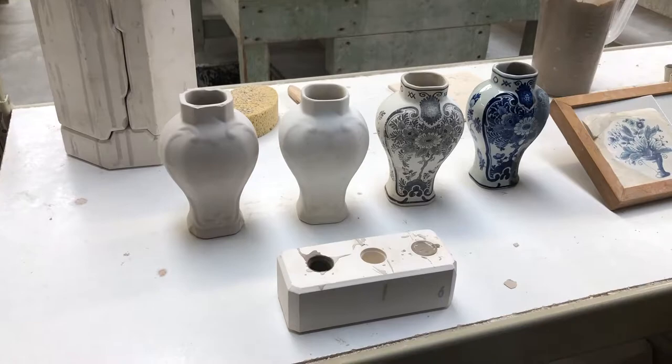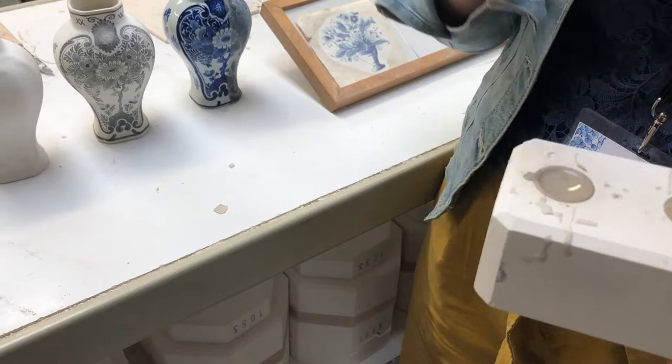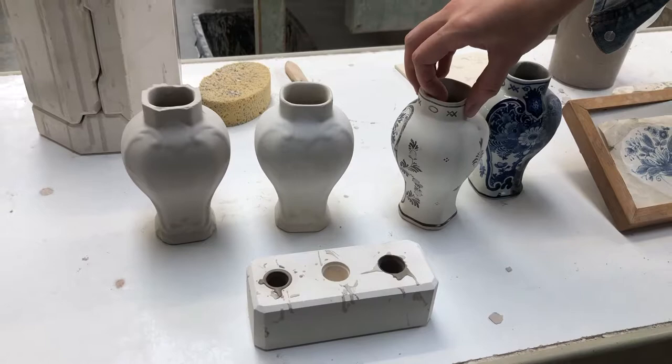A lot of things can go wrong at every step of this process because it's all done by hand. For example, if you let the clay stay too long in the mould, the crust gets too thick. The glaze is applied by spraying while the product is rotated — if it's sprayed at one point too long, the glaze could get too thick there, and you see that in the final product.